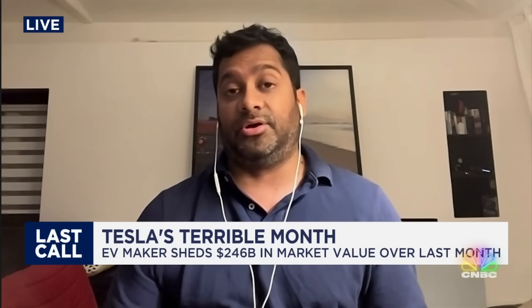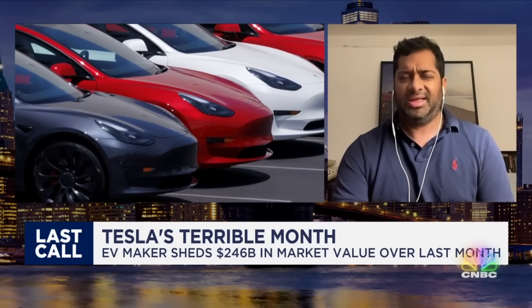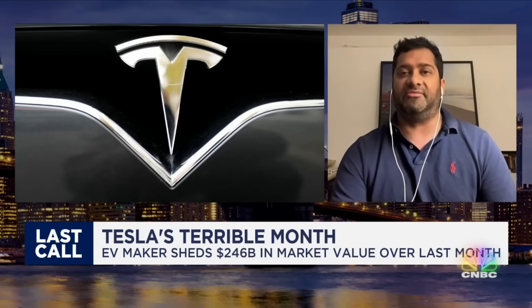Talk to us about China and how much it matters, because China's economy — the little information we get out of China — looks like they're on the precipice of a major slowdown. China is a third of deliveries for Tesla. It's a very important market. There were sizable price cuts there. But if you look at the market share Tesla has in China, it actually hasn't lost that much — it's around 8% market share. If you look at a company like VW, it's lost way more market share.